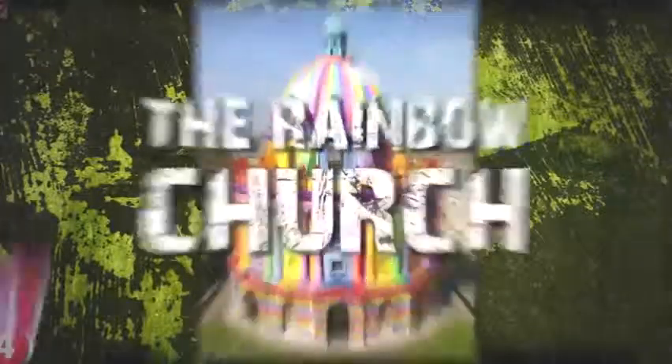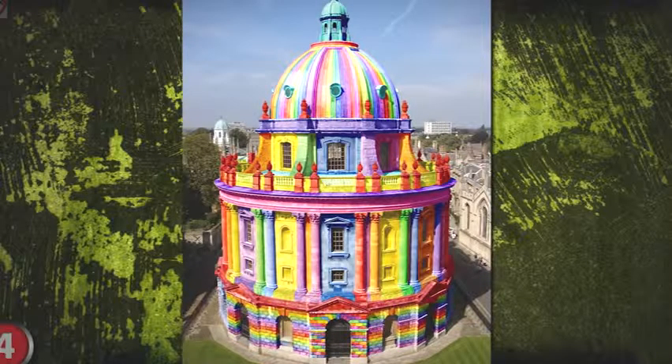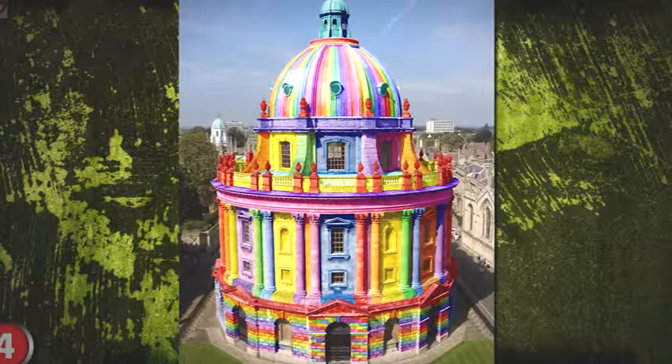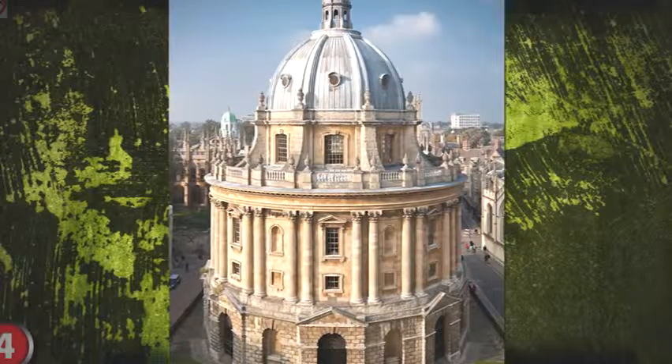Number 9: The Rainbow Octopus. I'm not quite getting why so many people Photoshop animals to look like they just crawled out of a bag of Skittles. This fake was based on an original image of a baby octopus that resides in the Varna Aquarium in Bulgaria.